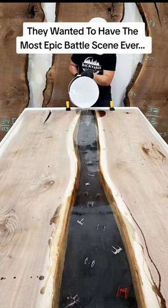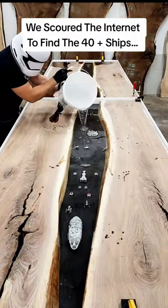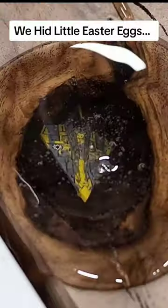They wanted to have the most epic battle scene ever. We scoured the internet to find the 40-plus ships. We had little Easter eggs.